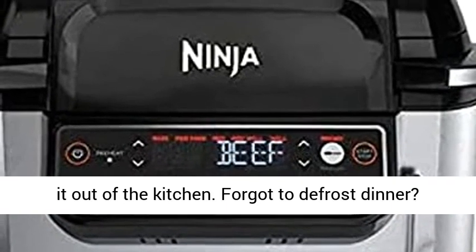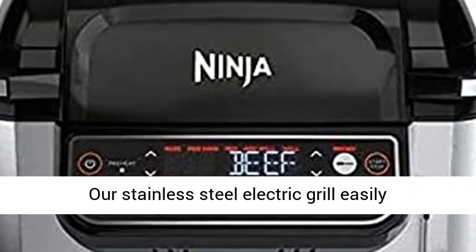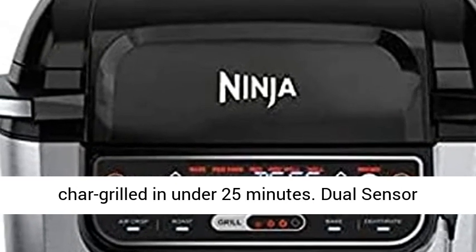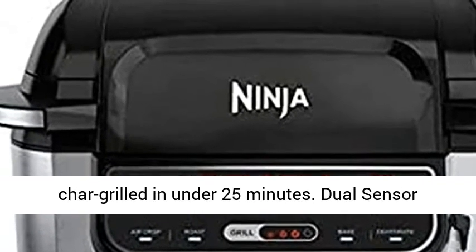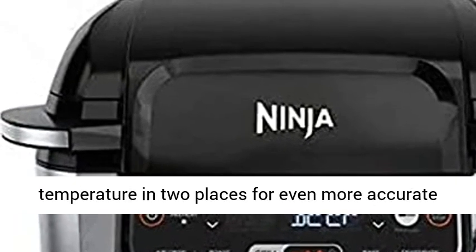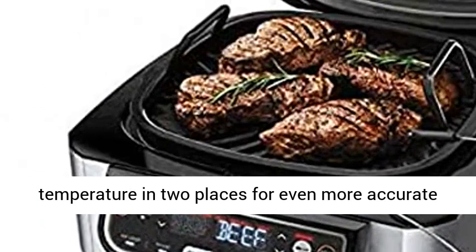Forgot to defrost dinner? Our stainless steel electric grill easily transforms foods from frozen to perfectly char grilled in under 25 minutes. Dual-sensor Foodi Smart Thermometer continuously monitors temperature in two places for even more accurate results.